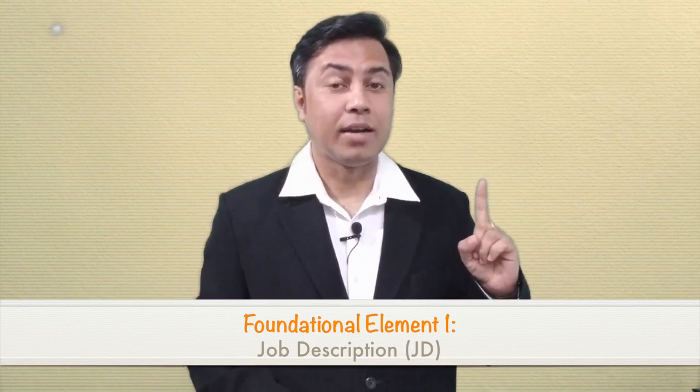Element number one: Job Description, or JD. When you begin your job search, the first and very important document you should look for is the job description. Job descriptions offer you many benefits. Benefit number one: it provides you clarity of thought around the next possible role, which boosts your self-confidence and automatically reflects positively in your body language during the interview. Benefit number two: it provides keywords that you can plug into your resume to make it more noticeable and searchable on job portals.